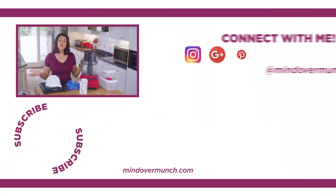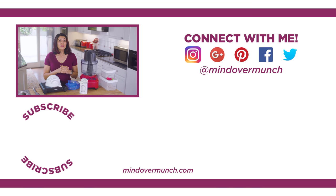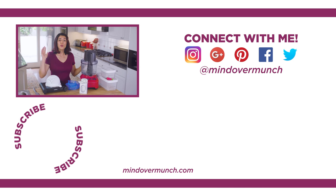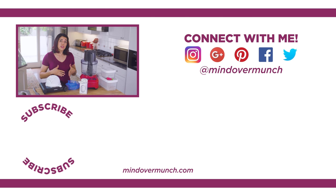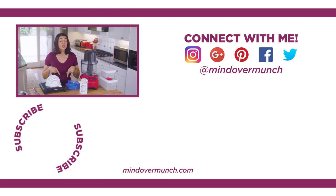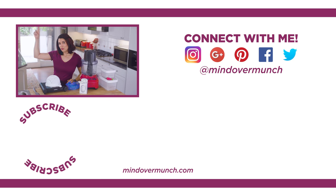I hope you guys found some of these gadgets useful and interesting. Thanks to Dosami for sponsoring this video. I have linked everything I talked about in the description box below if you wanna check it out. If you have any great gadgets you'd like to share, leave those in the comments below. I'll be back here tomorrow with a brand new video, and remember, it's all a matter of Mind Over Munch.